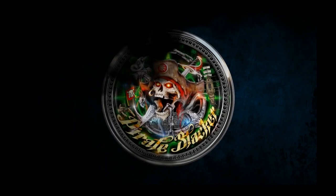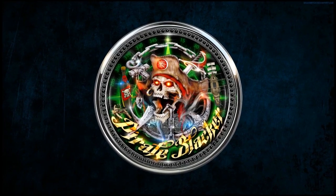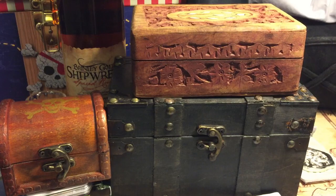Yo ho ho and a bottle of rum, where's that treasure pack? Good morning everybody, it's the Pirate Stacker coming at you on Monday morning. Man, I hope you guys had a great weekend — I know that I did for sure. Silver is still sitting down at 23.30, I think I just saw it — still looks like time to buy to me.